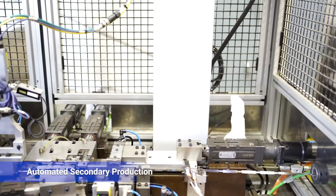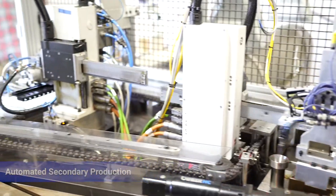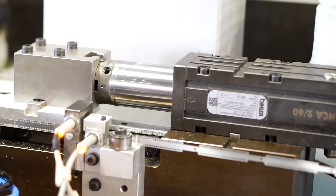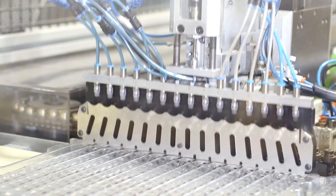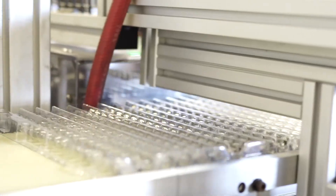One example of the benefit of continuous reel-to-reel processing is illustrated here. Continuously etched filter screens with features too fine to metal stamp are fed into secondary processing automation. The cylinder screens are cut off, formed, stress relieved, 100% vision inspected, and tray packed for downstream customer assembly. Economy of production not otherwise possible.